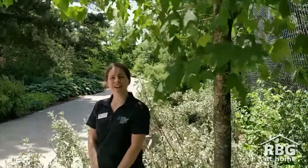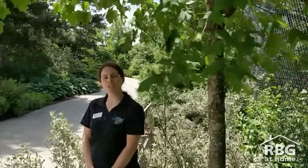Hey everyone, I'm Danielle, an interpreter with Royal Botanical Gardens, here today to talk to you about maple trees. But actually, I'm not the expert when it comes to maples, so I want to introduce you to John Peter. He is the Curator and Manager of Plant Records at Royal Botanical Gardens.